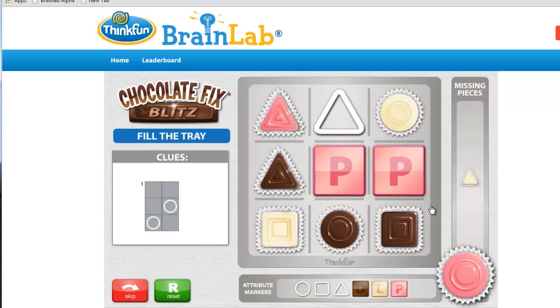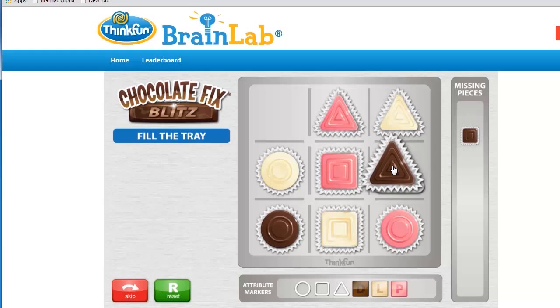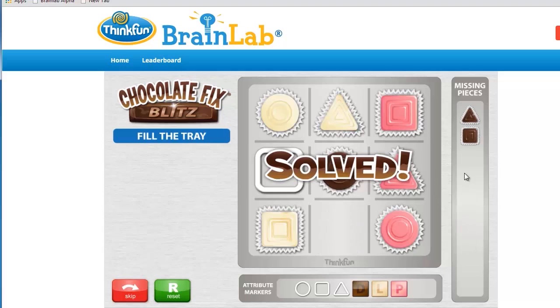When you solve a challenge, the program acknowledges and serves you a new challenge. You win by solving three Chocolate Fix challenges, and you try to do this as fast as you can. Get started with fast-paced, easy-solve challenges like this one where you place just two pieces.